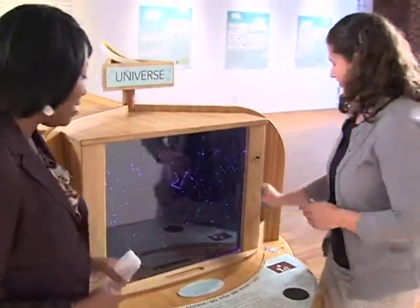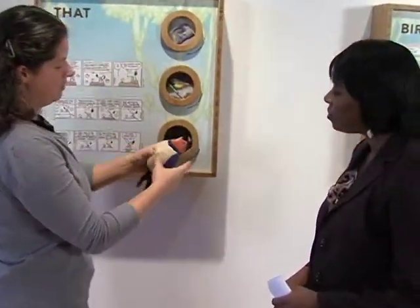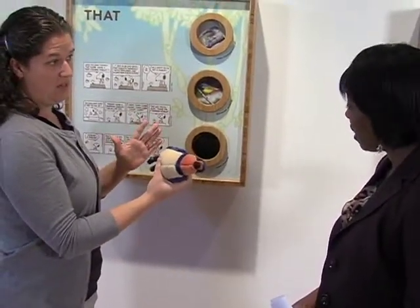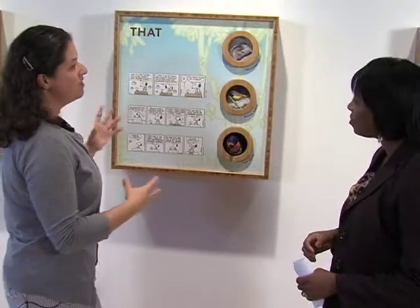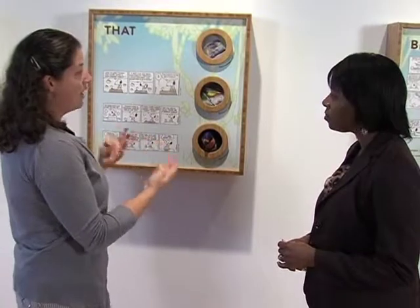So this is our bird section. We just left the solar system area and this is all about birds. There are little birds in each of the different stations and you can pull them out — they're all attached. You squeeze on it and it'll make the actual bird noise. And that's a barn swallow. There are comics on these pieces as well as around them, and some of this is trying to decide what kind of bird Woodstock is — what kinds of birds make what noises, where they live, and that all birds aren't exactly the same.